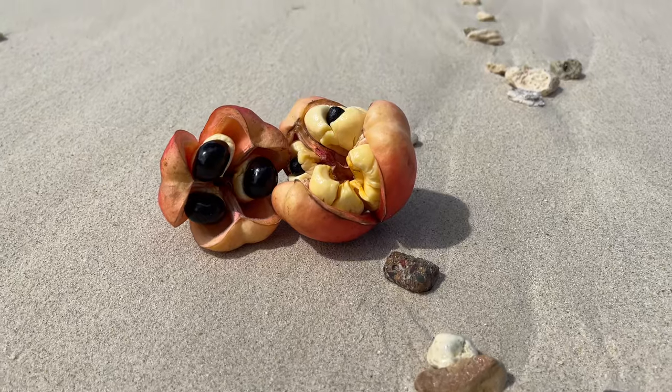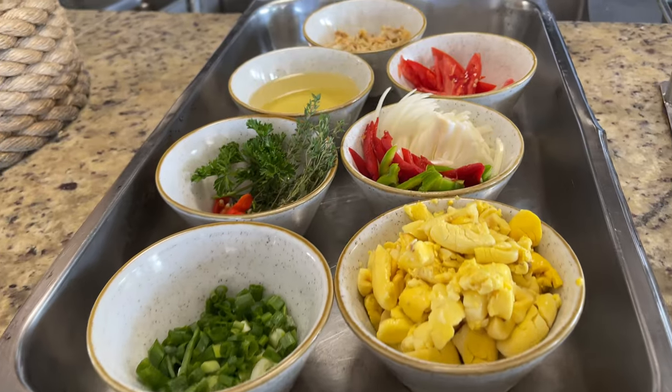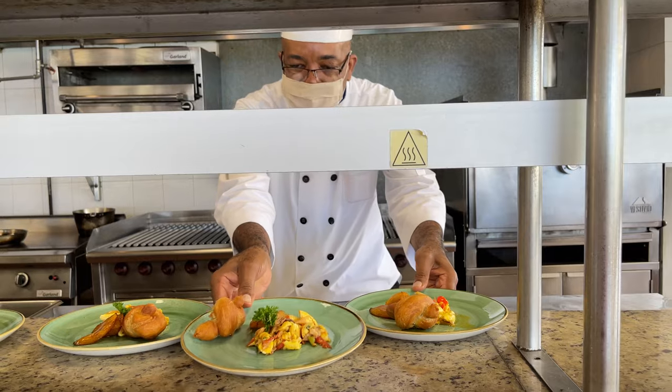In this video, we'll learn about the history of the ackee fruit, how it came to be such a staple of Jamaican cuisine, the proper way to prepare the fruit so that it's safe to eat, and how to make ackee and saltfish, the national dish of Jamaica. So keep watching.